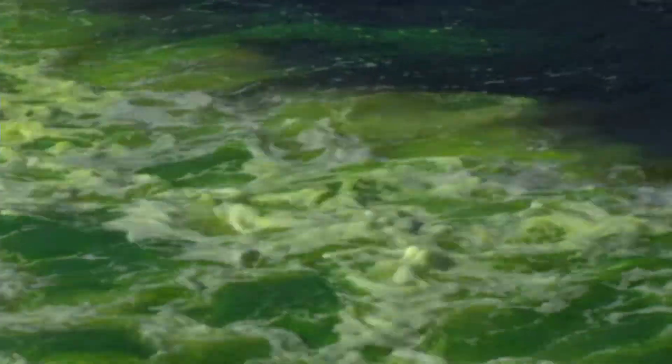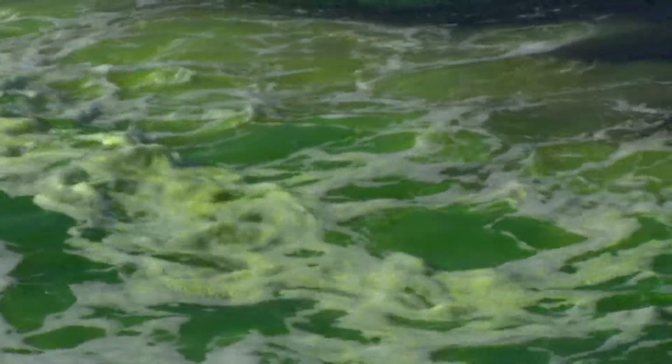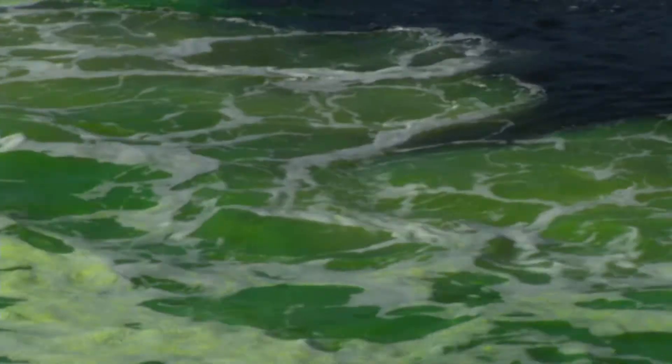The third annual Mayor's River O'Green Fest. We're going to be dying the Hillsborough River green from the Kennedy Boulevard Bridge to the Cass Street Bridge.